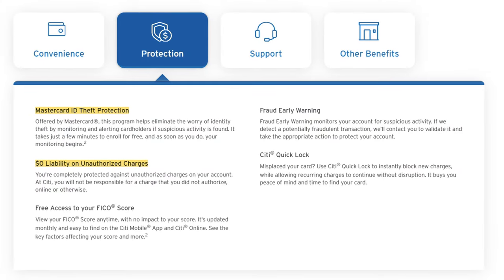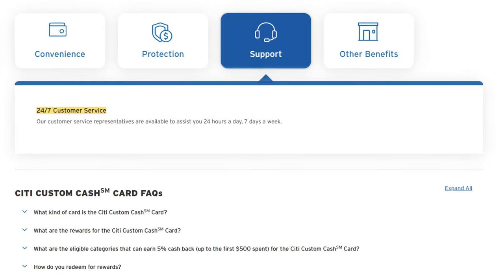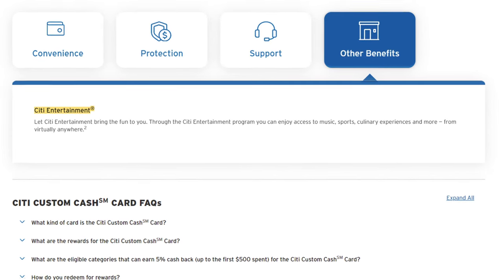Getting 5 times back on spend is an awesome multiplier and makes the Custom Cash one really flexible card to have. Apart from spending, the Custom Cash doesn't have that many perks. Really, you're only getting typical ones like theft protection, no liability on fraud, 24/7 customer service, and access to Citi Entertainment.